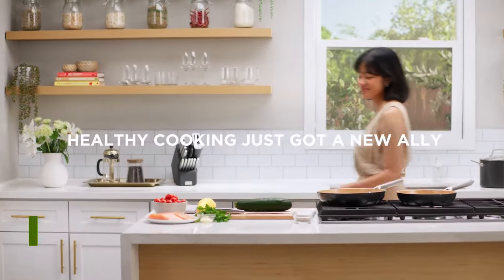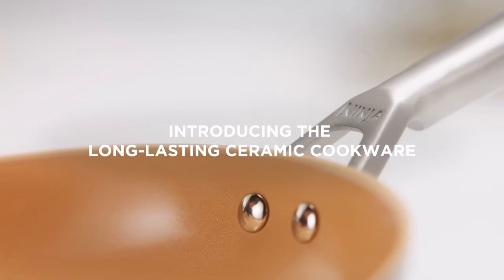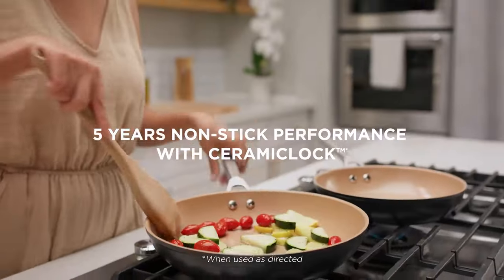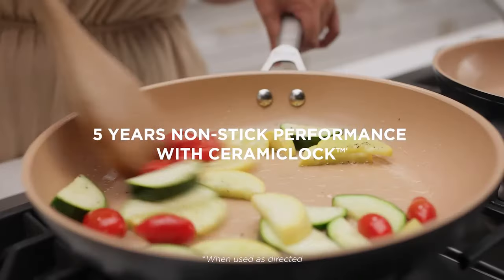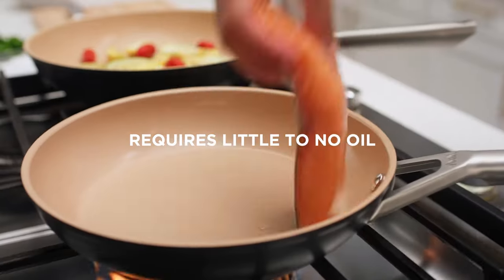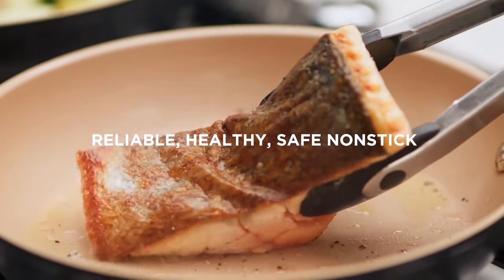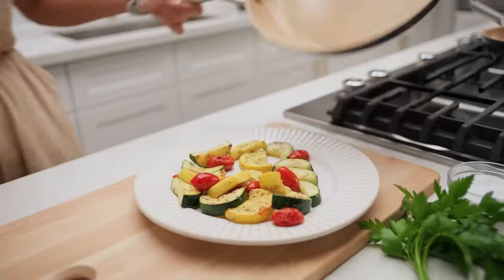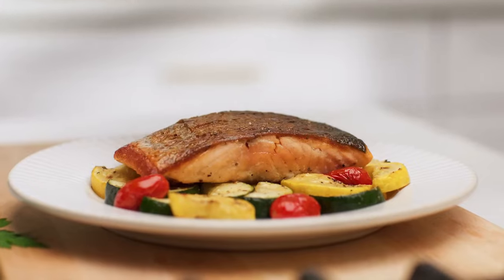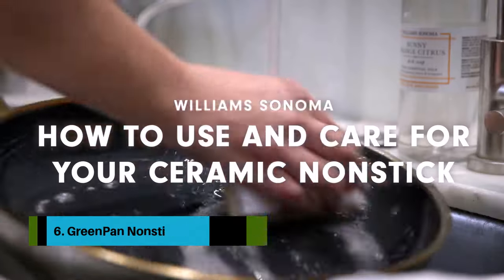Number 7: Ninja ceramic cookware. The Ninja Extended Life Premium Ceramic 9-piece set is a great option for induction cooktop owners looking for ceramic cookware that won't break the bank. Ninja's signature ceramic coating is designed to last longer than traditional ceramic cookware, as long as it's well maintained, used with appropriate utensils, and hand washed. This set impressed us during testing with its slick nonstick interior and ability to evenly sear foods, plus each piece is easy to maneuver thanks to comfortable handles and a lightweight design.